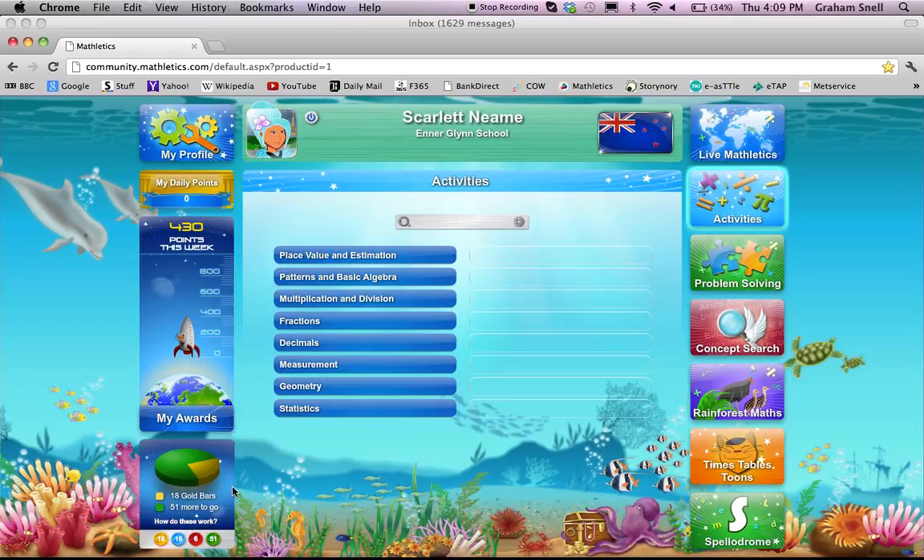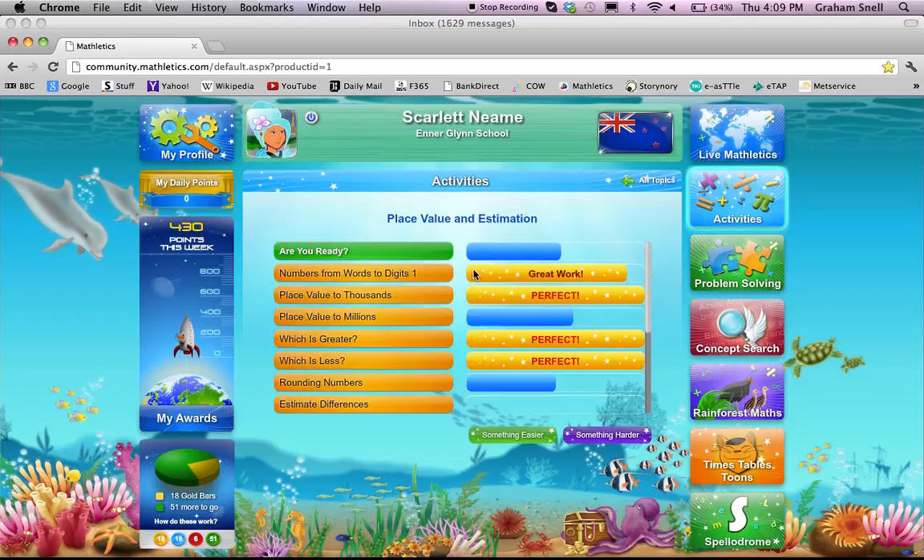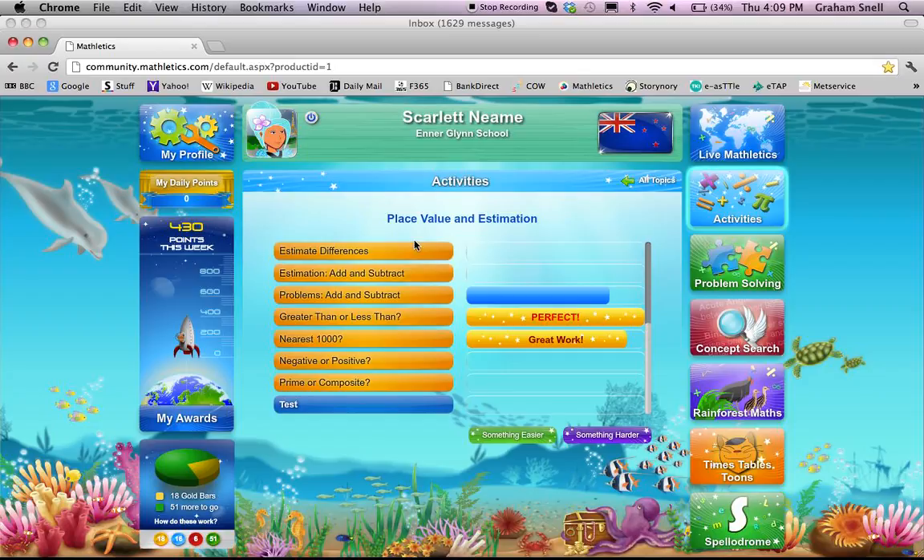Also over on this left-hand side, it tells you how many gold bars the student has — 18 — and how many more to go in this particular curriculum course. You can click on 'how do these work' for more information. Basically, in each of these curriculum areas, there are various activities for the student to complete. When a student gets more than 8 out of 10, or 80% in the case of a test, they achieve a gold bar. Where it's still blue, the student has made more errors than required and needs to practice and master that activity before they'll be able to achieve a gold bar.